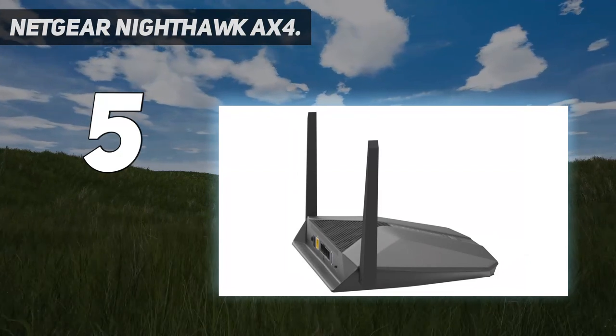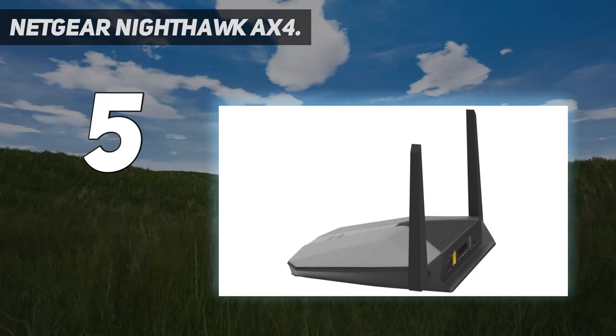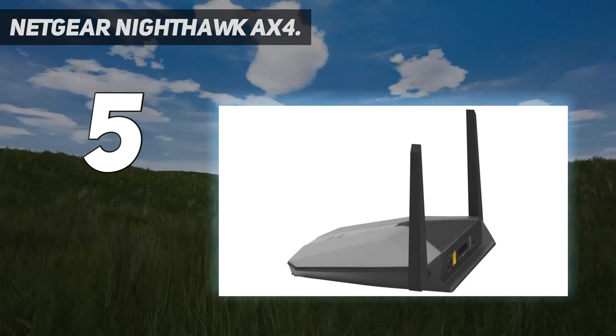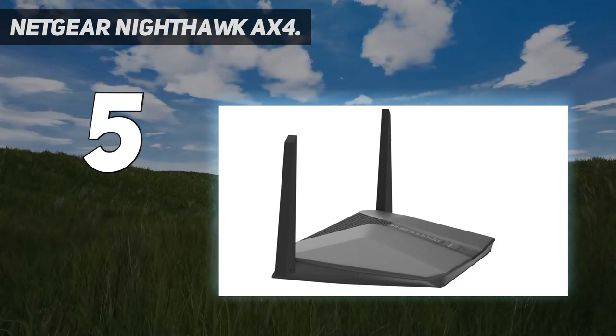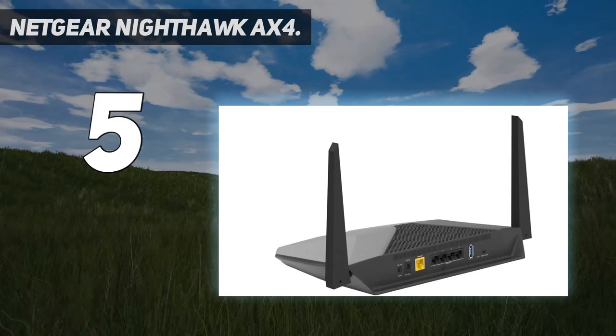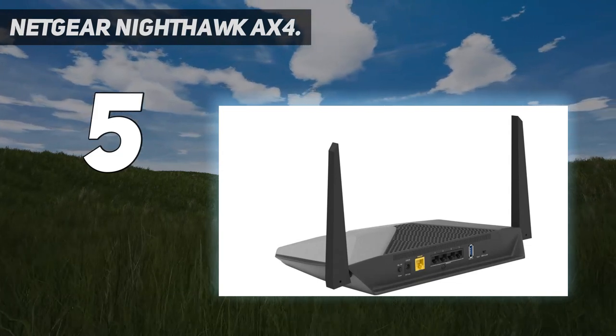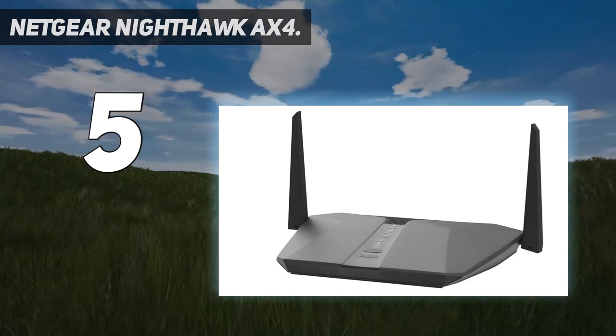Rather, it has a horizontal orientation with two external antennas, 4 gigabit LAN ports, a single USB port, and a row of green indicator LEDs. The Nighthawk app handles the interface, although it can also be used via a web portal. This is also more generic, as you won't find the DOOM OS here, but the more familiar Netgear one.